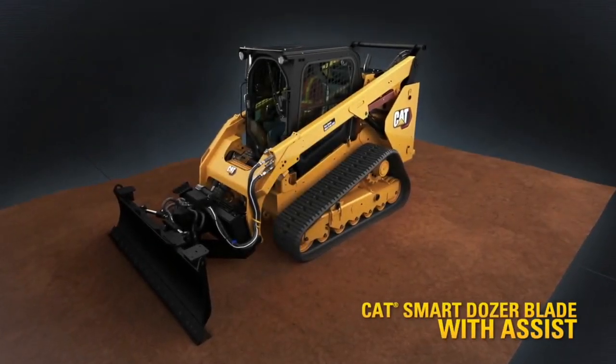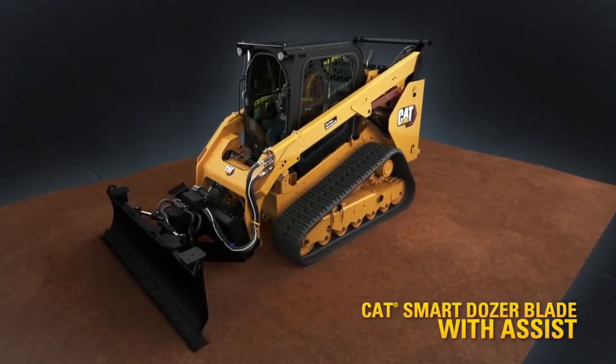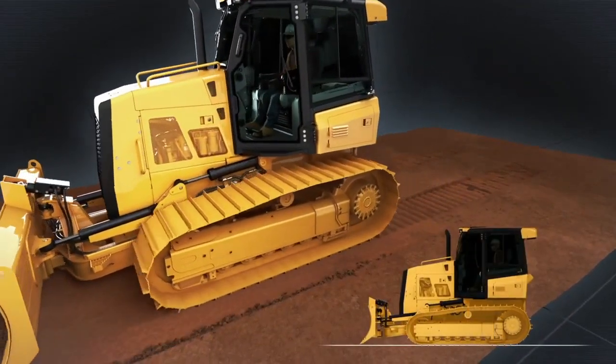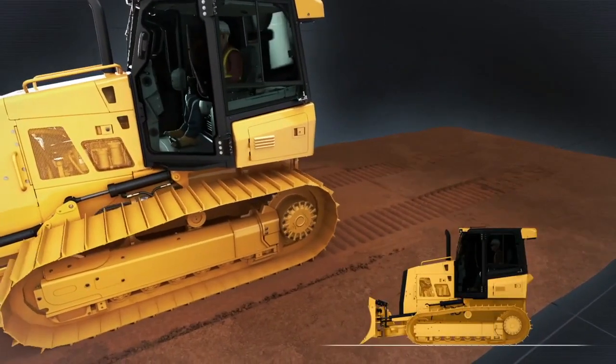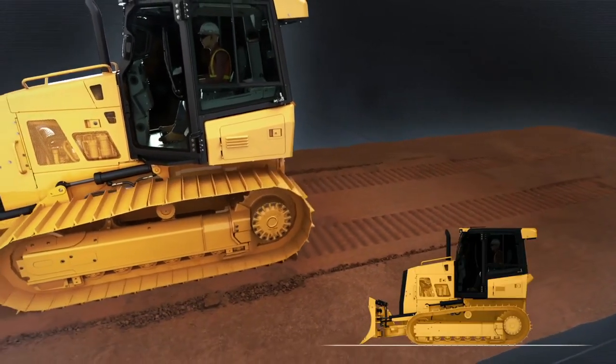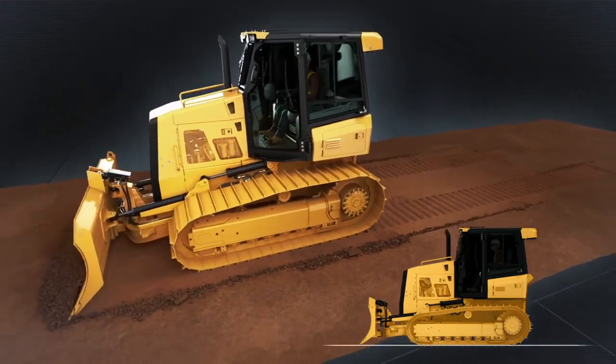When it comes to dozing and grading, one machine stands head and shoulders above the rest: the CAT Dozer. In addition to the dozer's well-engineered weight and balance, CAT's stable blade technology assists the operator to make a smoother, more precise and consistent pass.